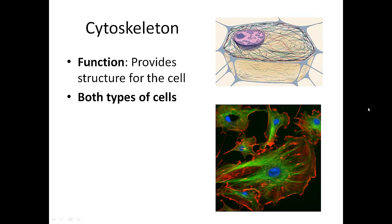Lastly, we have the cytoskeleton, which provides structure. The diagram shows fibers going in all different directions, and the bottom image shows actual cells that were radioactively dyed, so you can see the green parts where the cytoskeleton is. All types of cells have this. An analogy: it's like our skeleton — it helps give us structure and support.